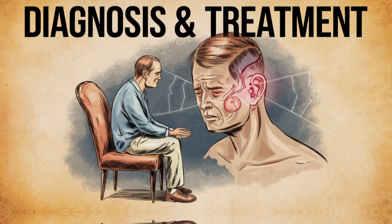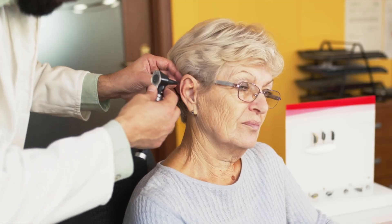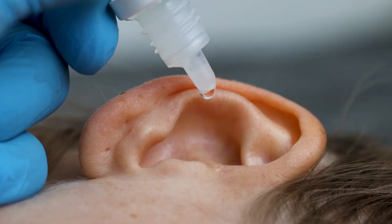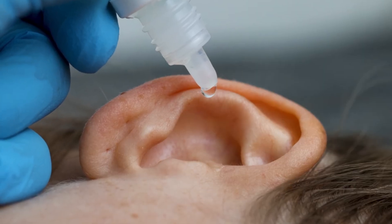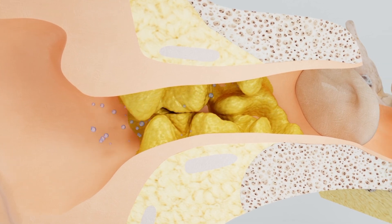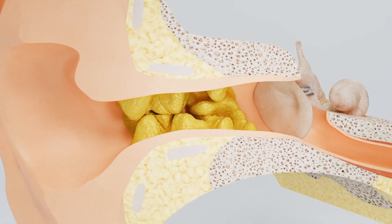For diagnosis and treatment, doctors use a special instrument to diagnose cerumen which is called an otoscope, while glycerin and saline solutions are prescribed to remove dirt from ears and for ear cleansing. These solutions dissolve cerumen that is then easily removed through the ears' self-cleansing mechanism.